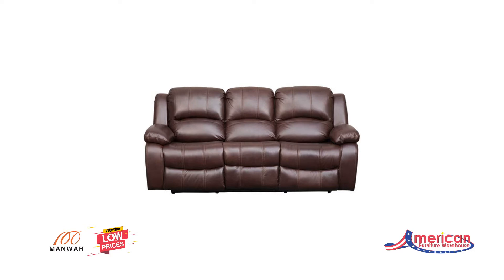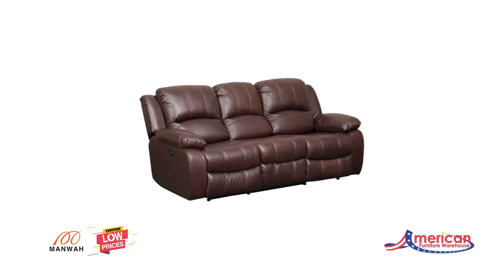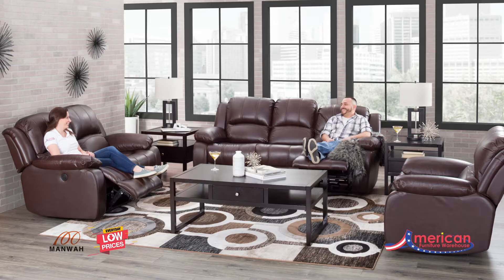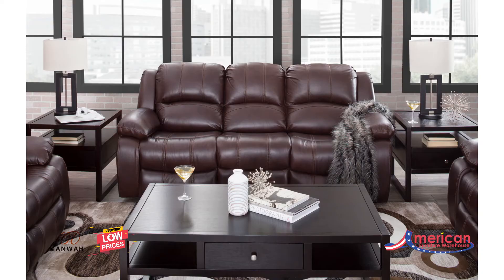The Kent Power Motion Collection from Manwall Furniture has comfort qualities you expect from a reclining set. The large bustle-back design along with a padded arm offers support, while the soft, supple leather cradles you in comfort. The everyday style allows this collection to blend well into any room looking to add comfort, and the power reclining mechanism offers infinite comfort possibilities.